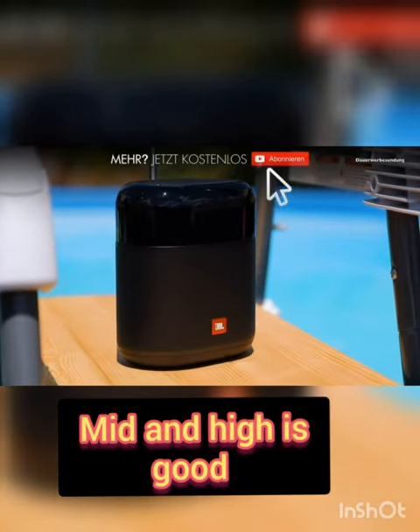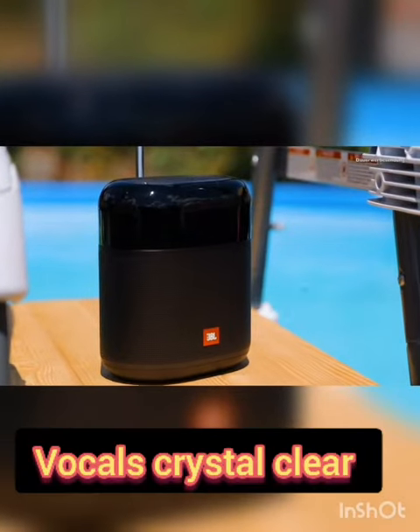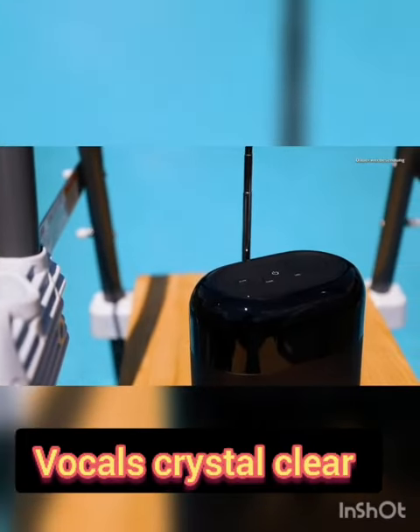The device has very good mids and highs. Vocals are crystal clear. Bass is decent.